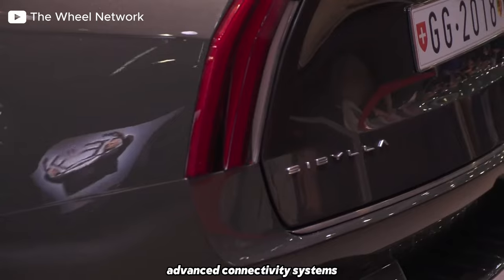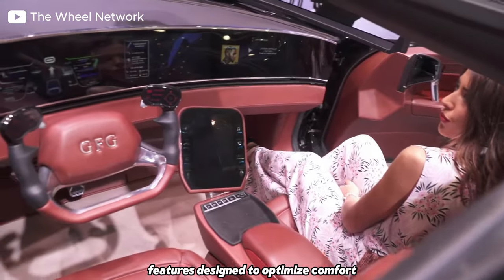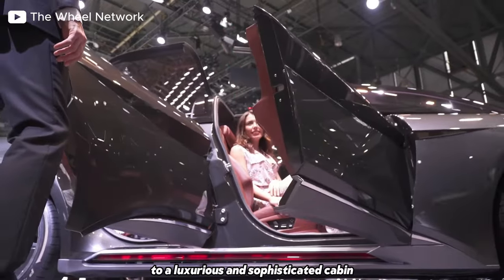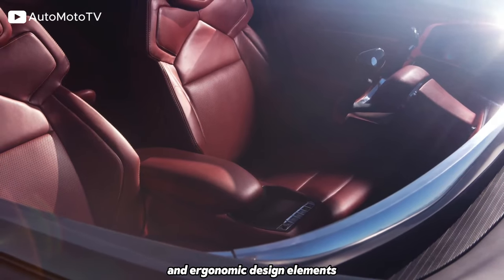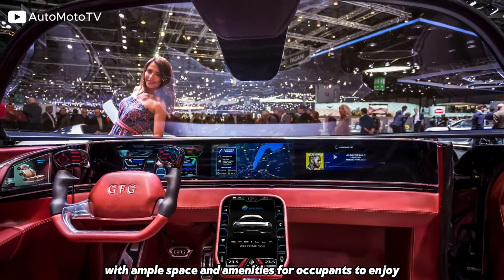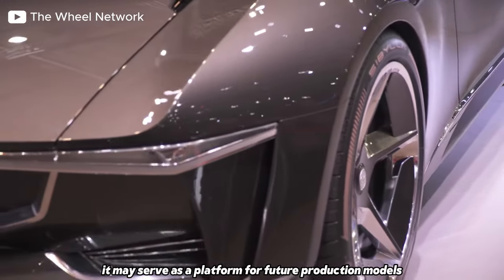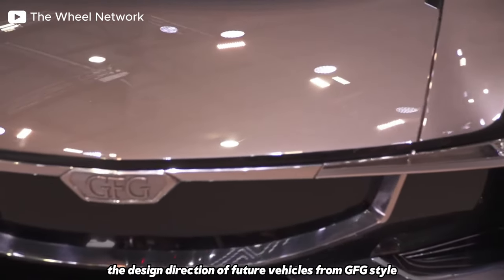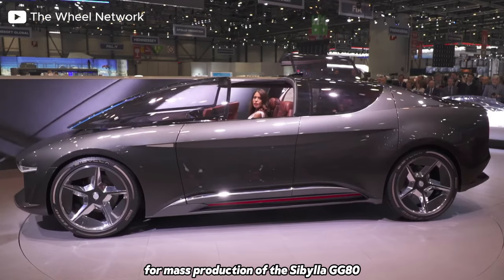This includes advanced connectivity systems, state-of-the-art infotainment options, and cutting-edge driver assistance features designed to optimise comfort, convenience, and safety. Inside the GFG Sibylla, passengers are treated to a luxurious and sophisticated cabin appointed with premium materials, high-quality finishes, and ergonomic design elements, providing a serene and comfortable environment with ample space. While the GFG-style Sibylla GG80 is primarily a concept car, it may serve as a platform for future production models or influence the design direction of future vehicles. However, as of now, there are no plans for mass production of the Sibylla GG80.